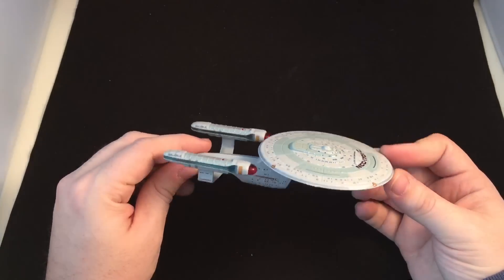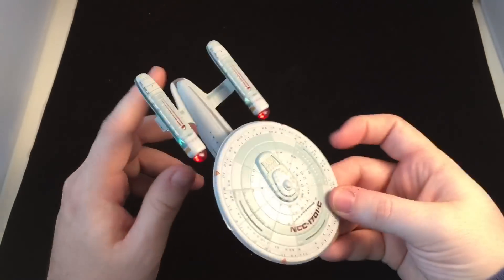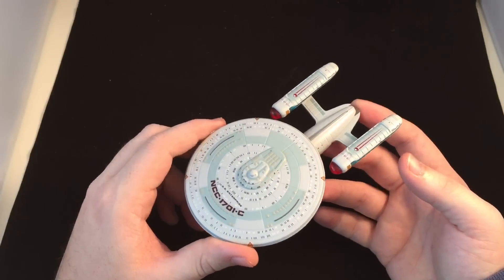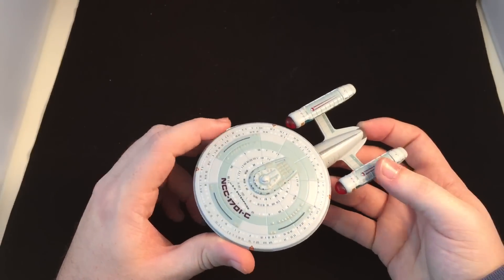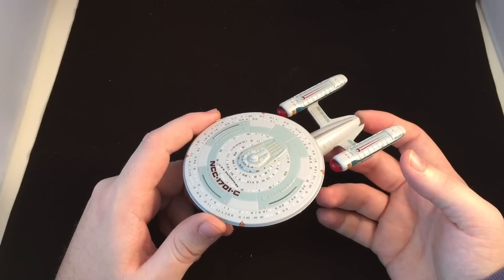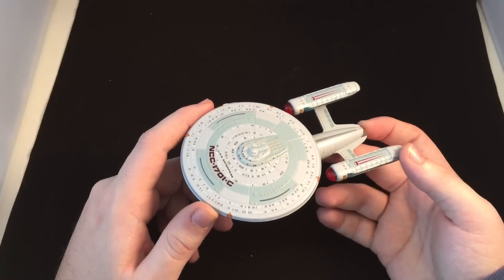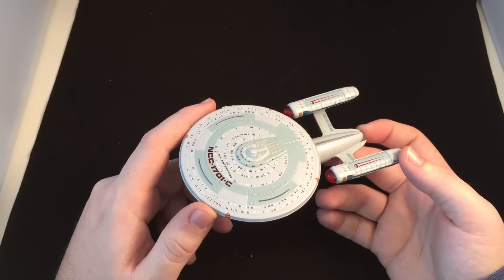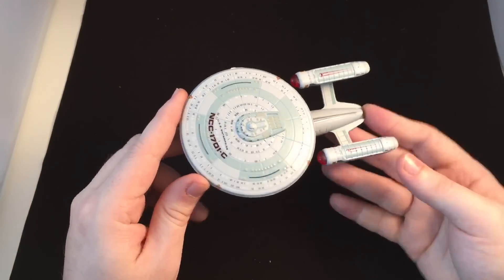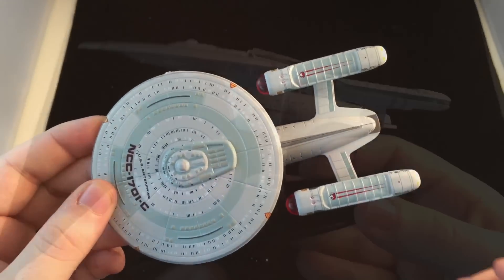The reviewer is very happy with this latest Enterprise. That just leaves the original NCC-1701 on issue 50, and we'll also be getting the Enterprise A, the mirror universe Enterprise, the Enterprise refit, and the Enterprise J. There's a petition for the Enterprise F as well — sign it! That's going to be a lot of Enterprises. Let's see what she looks like on the stand and compare her to another ship in the line.